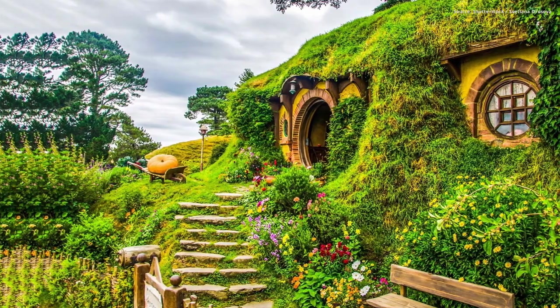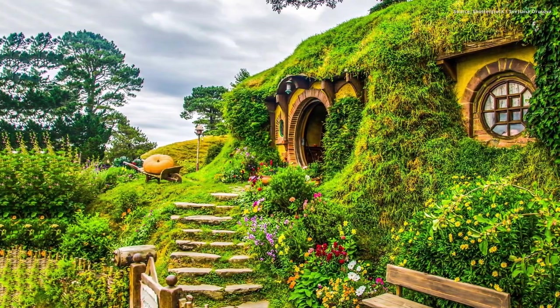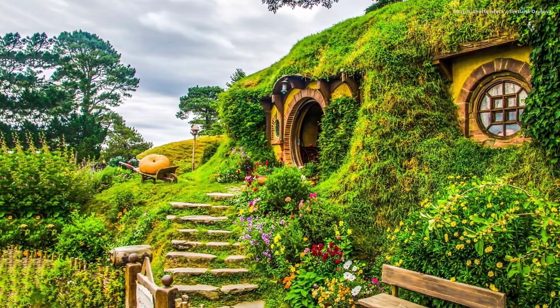7. Hobbiton, Matamata, New Zealand. Inspired by The Hobbit, these homes on Alexander Farm attract visitors for their movie-inspired charm.